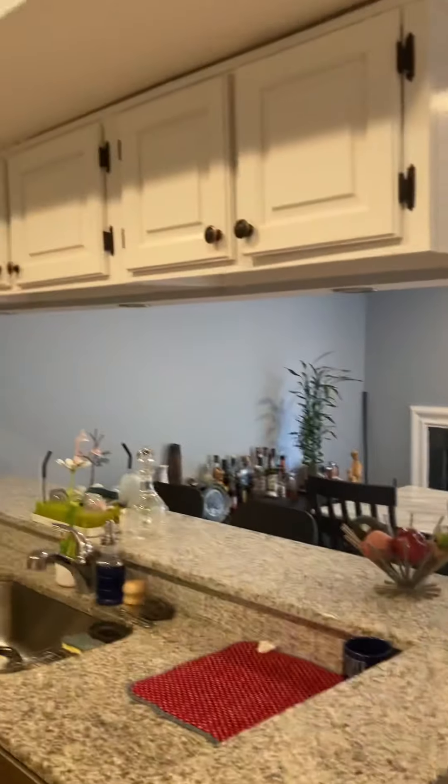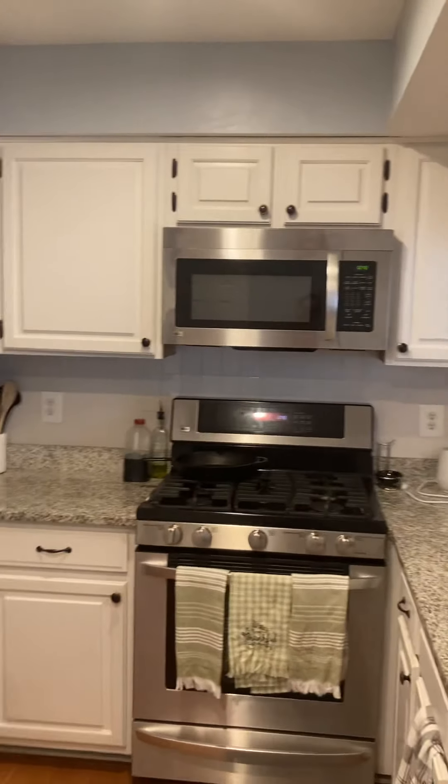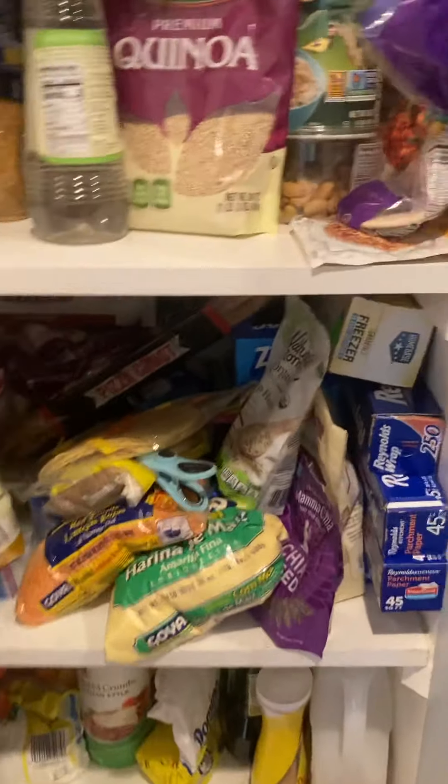Connects to the kitchen. Lots of overhead cabinets, stainless steel appliances. Check out those granite countertops. And for all you foodies out there, yes, it comes with a pantry.